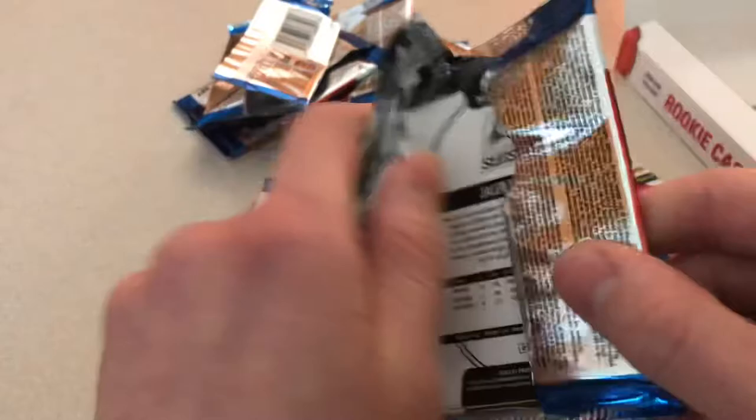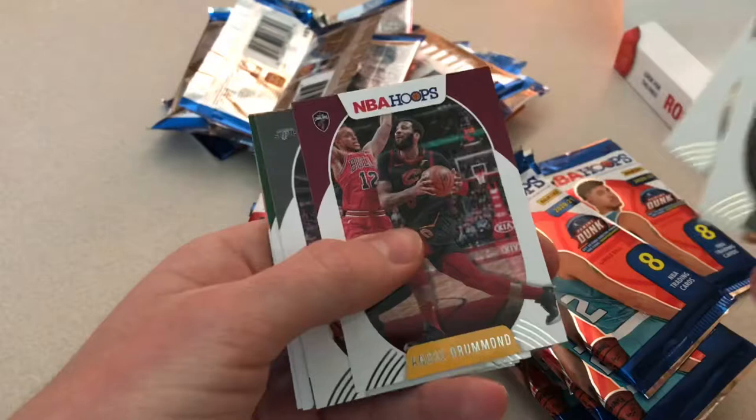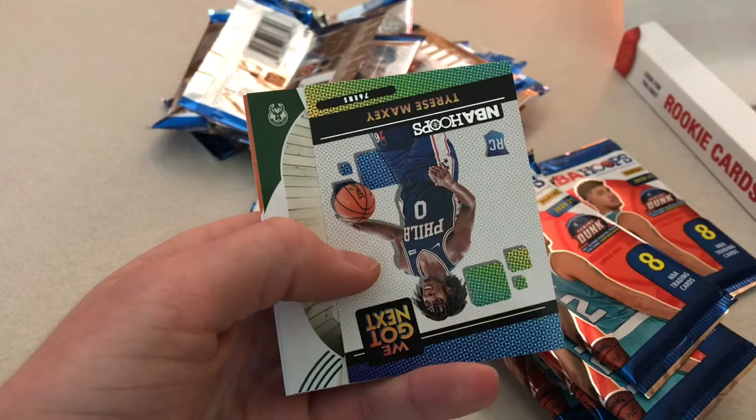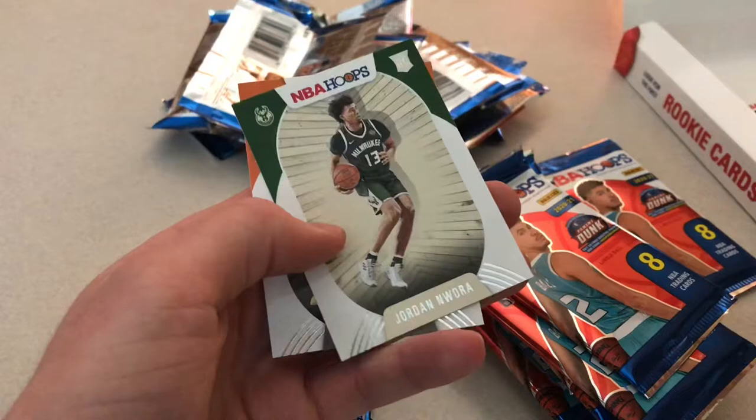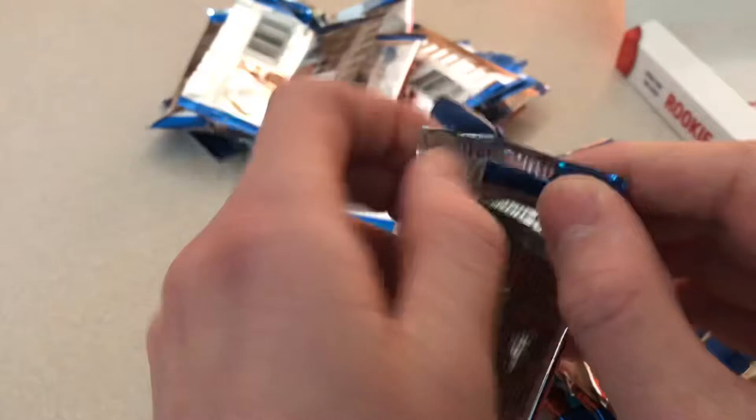We got Zach LaVine, Steph Curry, Will Barton, Andre Drummond, Lonnie Walker, and Tyrese Maxey, Jordan Nwora, and Jalen Smith. Hopefully I get to meet Jordan Nwora and get that autographed after a game, because I'm a Bucks fan.